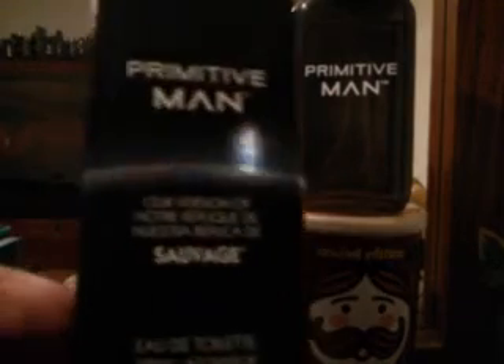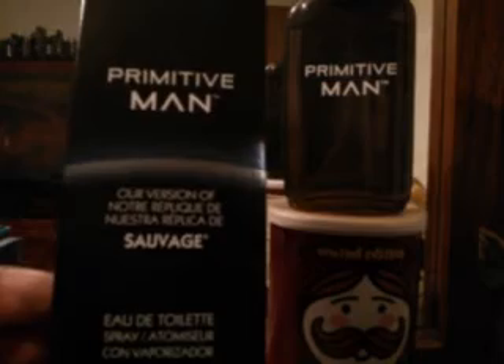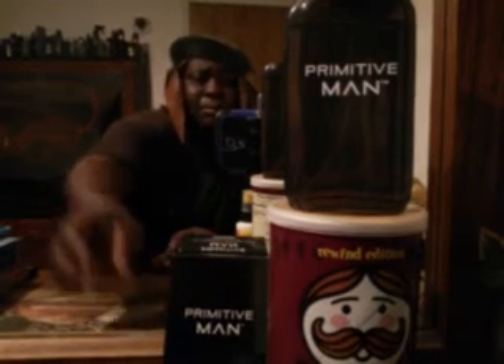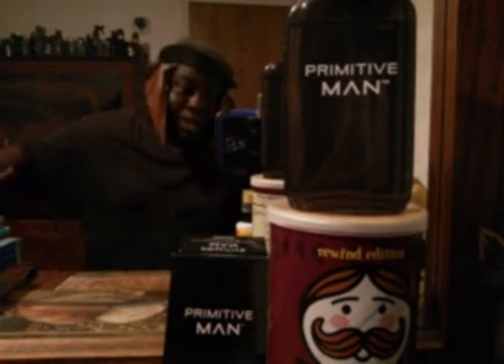I'm gonna give you another close-up view of the box. It's called Primitive Man — our version of Sauvage by Christian Dior. Look out for it — I haven't seen too many people talk about it, but I'm sure somebody has online. I just haven't put a video out about it until now. But I'm back on the Frankness World channel, guys.